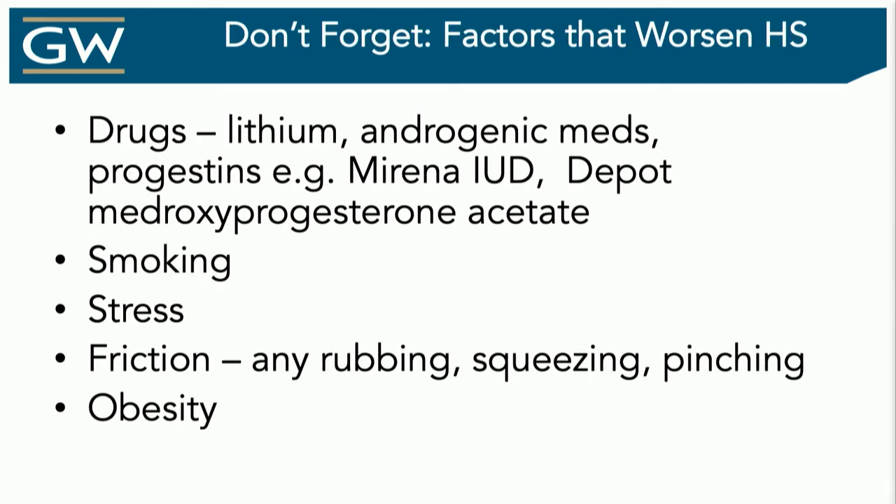Look at the med list — there are lots of things that exacerbate disease. Hormonal therapies can sometimes do it. The Mirena IUD or hormone-eluting IUDs can absolutely worsen HS, acne, androgenic alopecia, and seborrheic dermatitis. Same with the depot. Lithium can also do it. Stress — who doesn't have that? And friction as well.